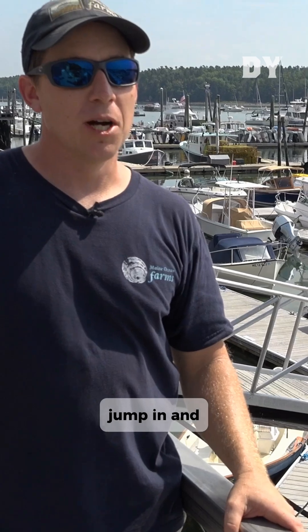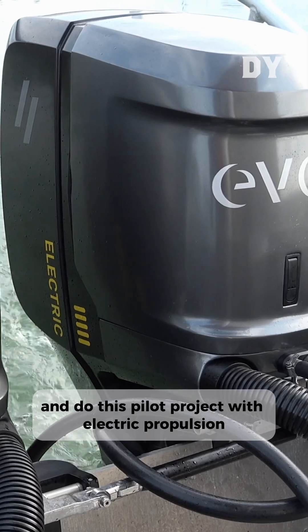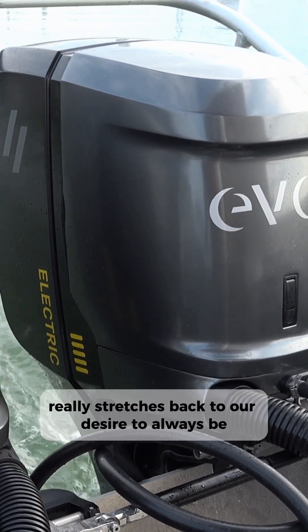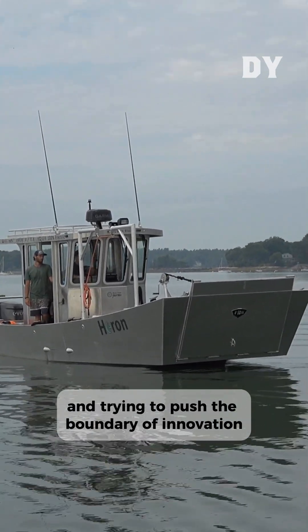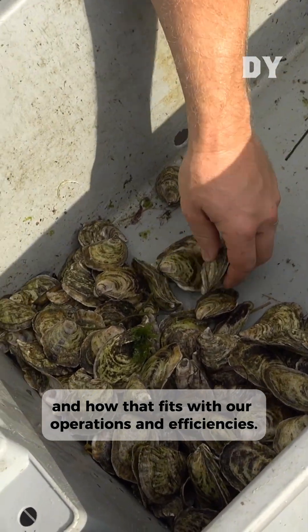The decision to jump in and do this pilot project with electric propulsion really stretches back to our desire to always be looking ahead and trying to push the boundary of innovation and how that fits with our operations and efficiencies.